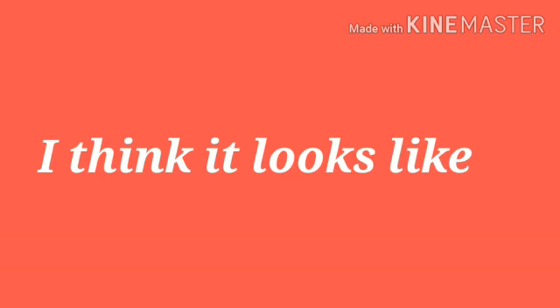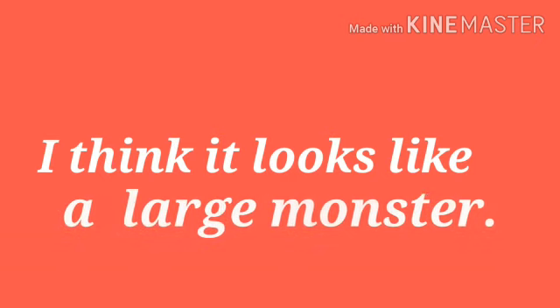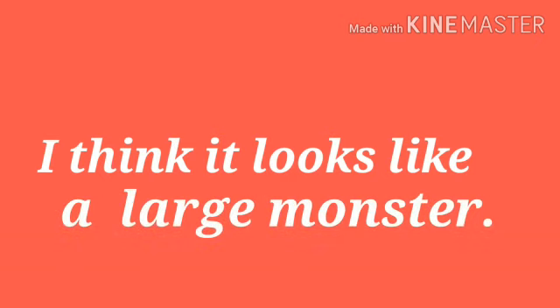So children, you will see this video and do this in your book, and those who don't have their book, they can learn from this video.